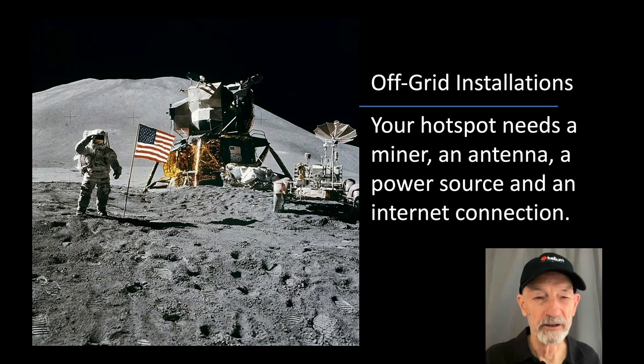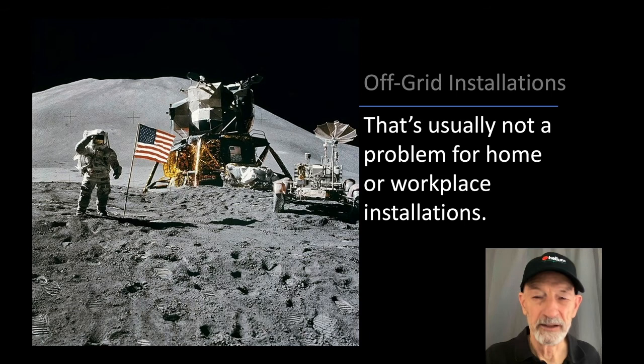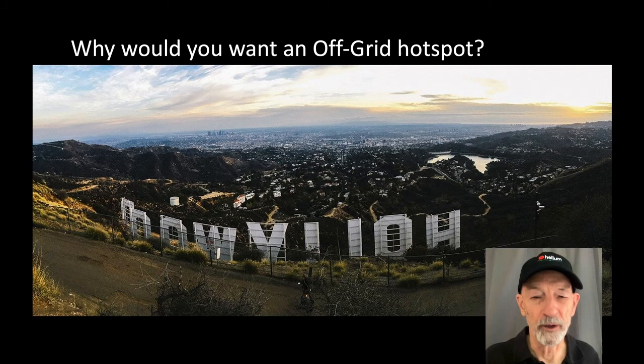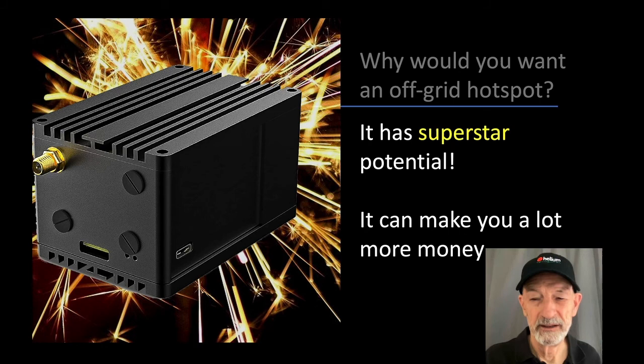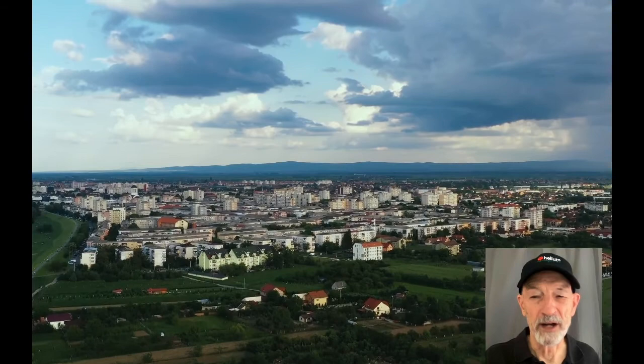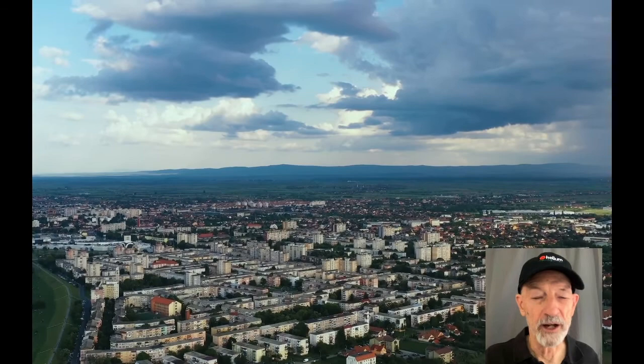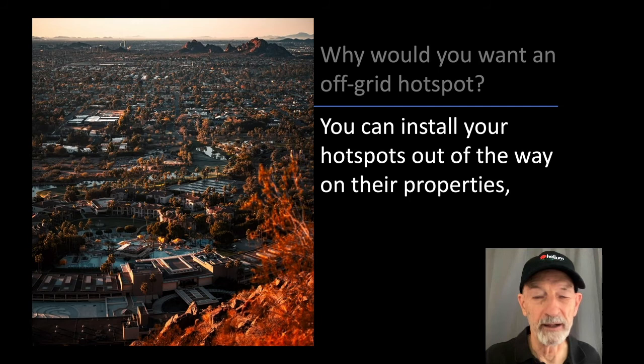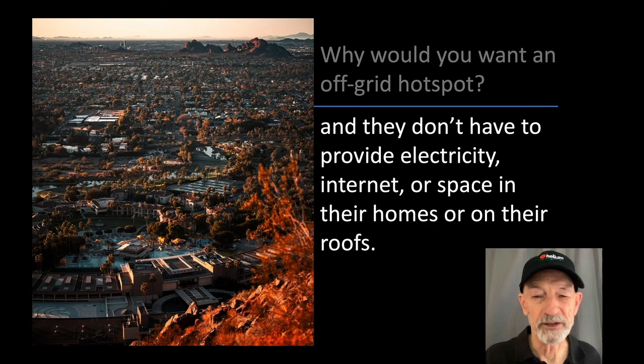What about off-grid installations? Your hotspot needs a miner, an antenna, a power source, and an internet connection — that's usually not a problem for home or workplace installations, but with a little work and extra cost, you can put a hotspot anywhere. Why would you want an off-grid hotspot? It has superstar potential and can make you a lot more money. A hotspot on a hill or mountain overlooking a city can give you unobstructed views of dozens or even hundreds of other hotspots. It can also be an easier sell when you're looking for people to host your hotspots — you can install your hotspots out of the way on their properties and they don't have to provide electricity, internet, or space in their homes or on their roofs.